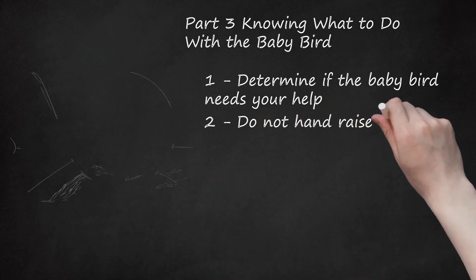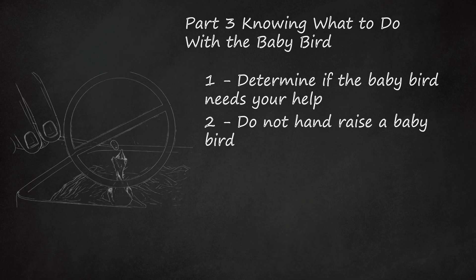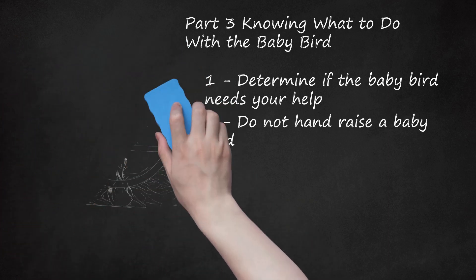Do not hand-raise a baby bird. This cannot be emphasized enough. Unless you are a licensed wildlife rehabilitator, it is illegal to hand-raise wild animals in captivity. In addition to being unlawful, hand-raising a wild baby bird is extremely time-intensive — nestlings need to be fed every 15 to 20 minutes. Even with the best of intentions, it is unlikely that you will do a better job of raising a baby bird than its parents or a wildlife rehabilitator.